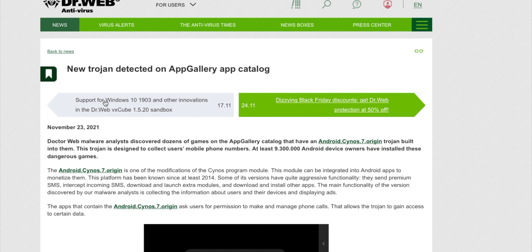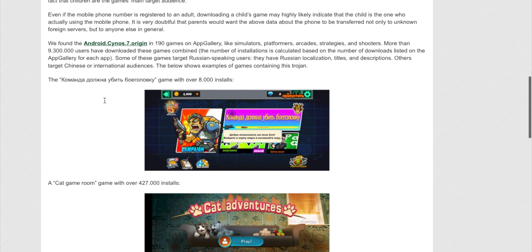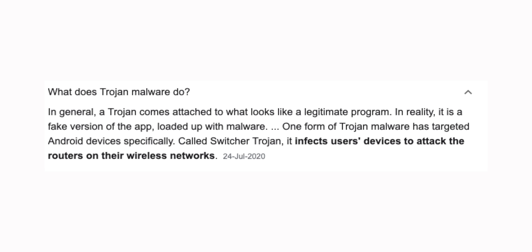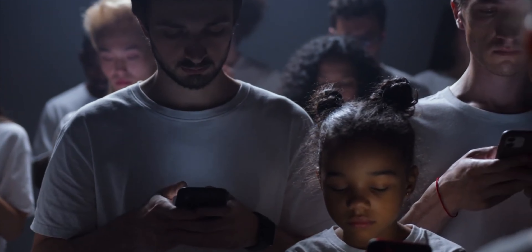Antivirus software maker Dr. Web has discovered the existence of a trojan within around 190 Android games being offered on the Huawei App Gallery. A trojan is basically a fake version of an app loaded with a virus that comes along with the original app. The trojan itself is a variant of the Sinus malware.